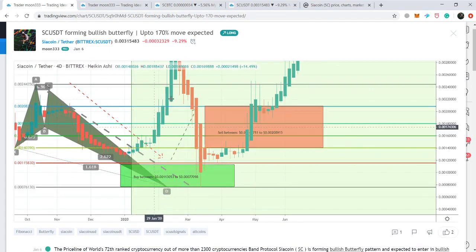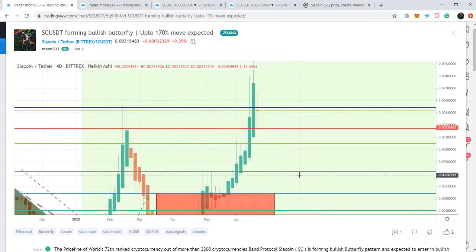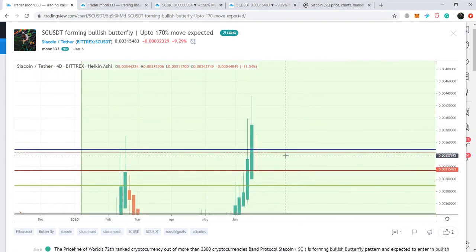From that point the price action took a powerful bullish divergence, moved back into the potential reversal zone, and so far it has produced more than 464% — a very powerful bullish move.